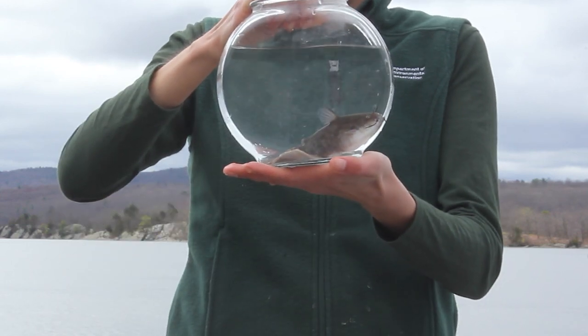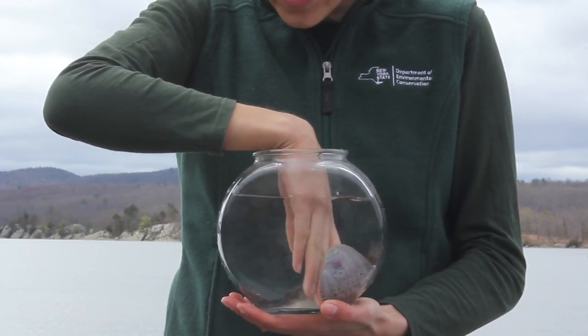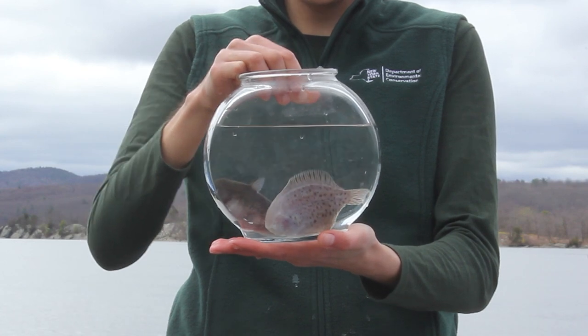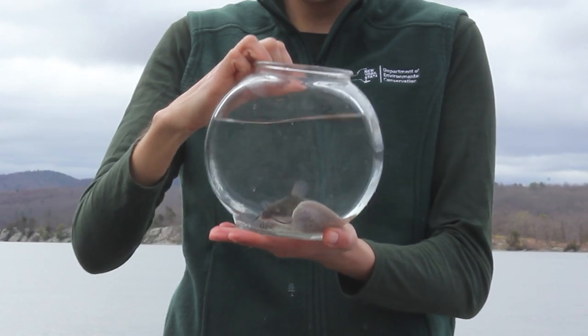Thank you all for joining us today to look at these two of our favorite fish — a bullhead and a little hog choker. These are two of the most common fish that we find when we go fishing here at Norrie Point and many other places on the Hudson River, and they have really incredible adaptations. Their bodies are very different and they've found interesting ways of making their living in a challenging environment. We'll see you again soon — we'll be doing a lot more distance learning from here at Norrie Point with lots more fish, birds, turtles, and other fun things to come. Thank you all, and I hope you are healthy and safe at home.